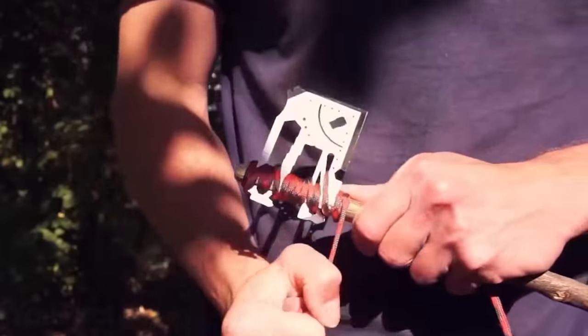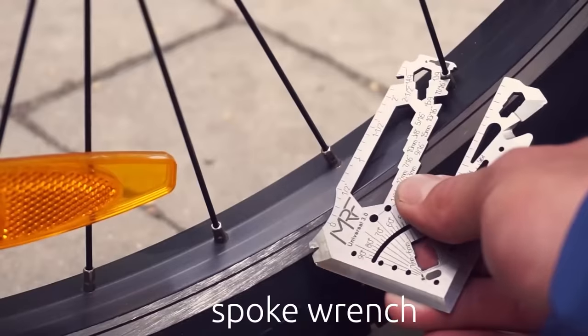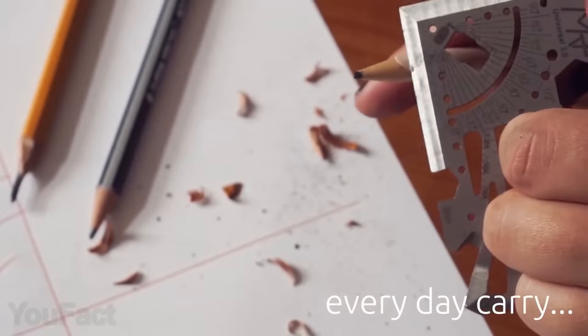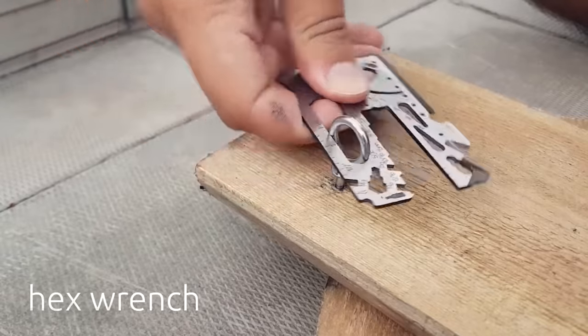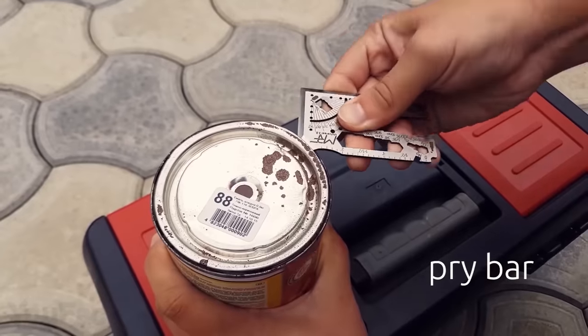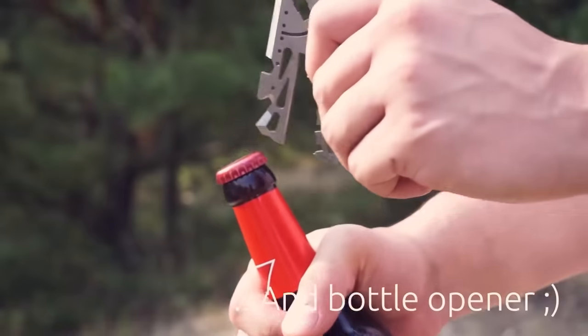All it takes is a rope. This thing will help you to tighten screws or hex bolts and fix your bike with a spoke wrench. The card would be especially useful for those who do a lot of sketching. Don't worry about breaking or bending the tool — it's fully made of hardened stainless steel. And of course, it can easily handle a bottle cap.